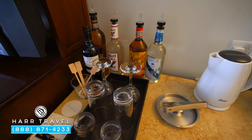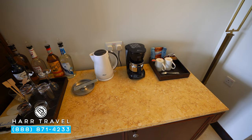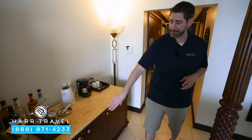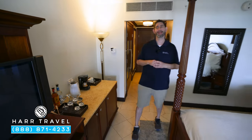Another club-level amenity is the full-size liquor bottles you'll see here. You're also going to have a coffee maker and tea kettle with coffee and tea that they'll replenish throughout your stay. Just underneath, you'll find your mini fridge, fully stocked with beer, wine, water, soda, and juices.